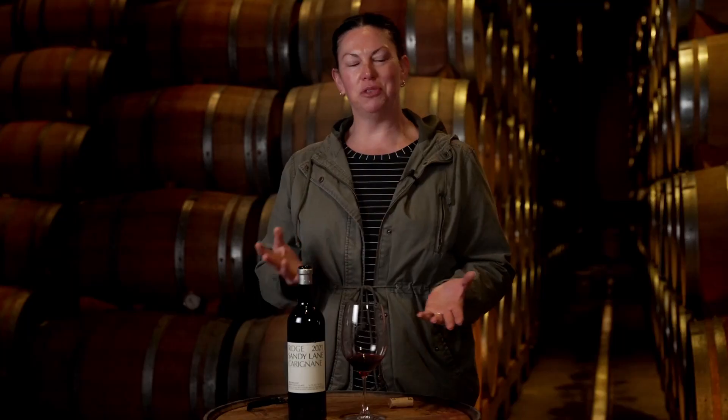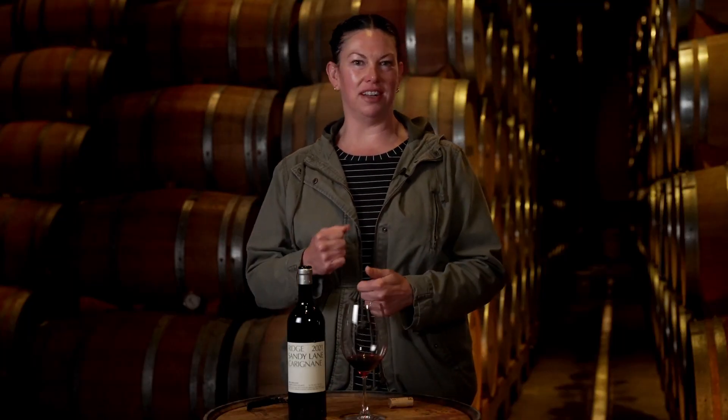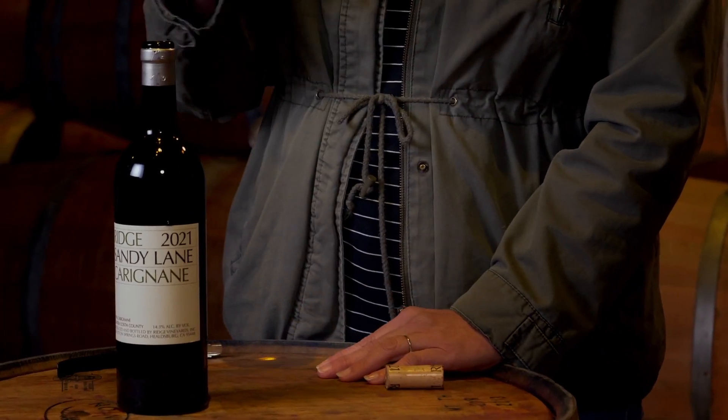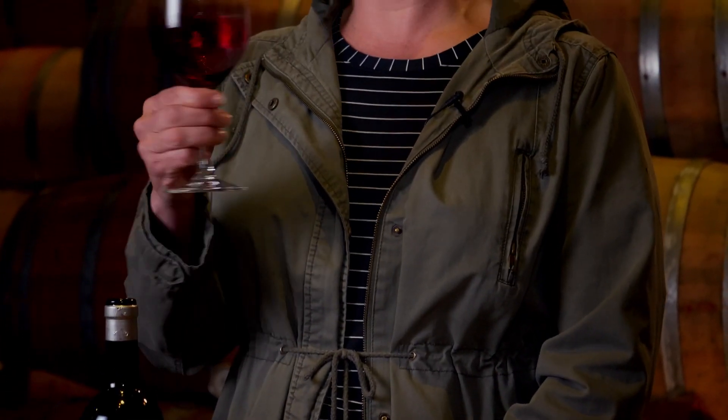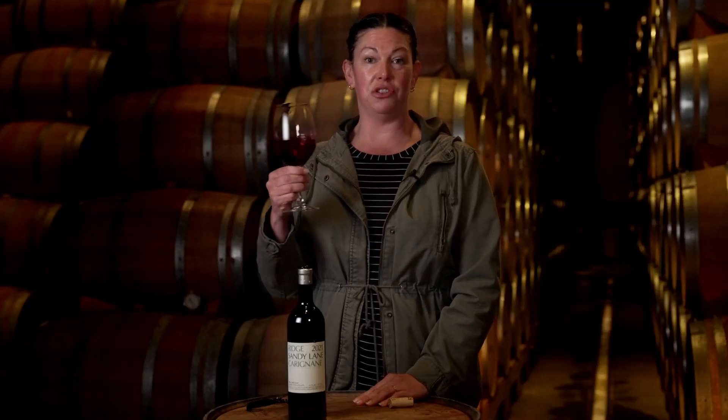Gorgeous. Really beautiful toasty oak nose. Nice little cherry pie. There's that beautiful black tea, pipe tobacco. This wine is so pretty. It's got all of these — I almost call them cowboy characteristics — because they're rustic and they're kind of salt of the earth. This is a wine that you should seek out. It's not going to taste like every other wine you've ever had. It's a very unique tasting profile, and it's really uniquely Contra Costa.